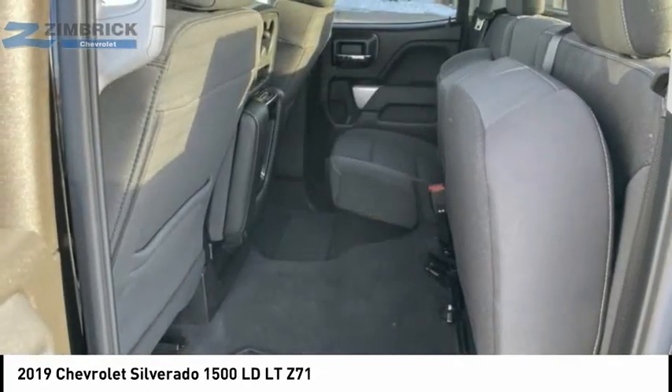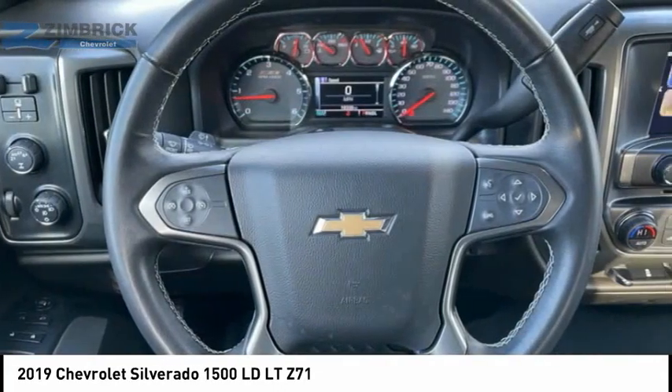Rear View Camera. Audio: Internet Radio, Pandora, Audio Radio. Touchscreen Display.